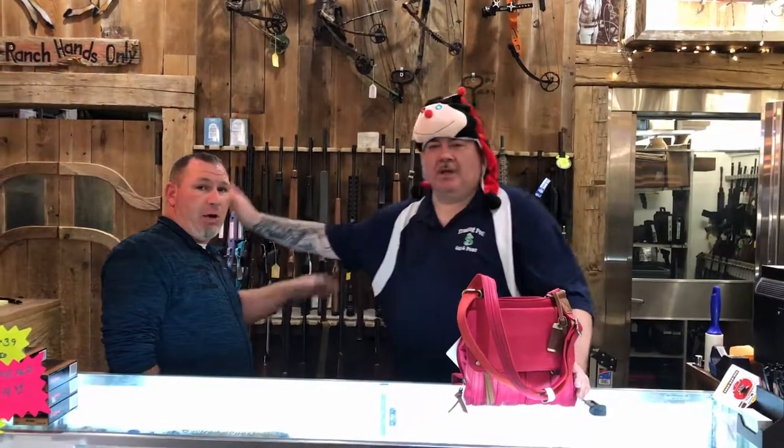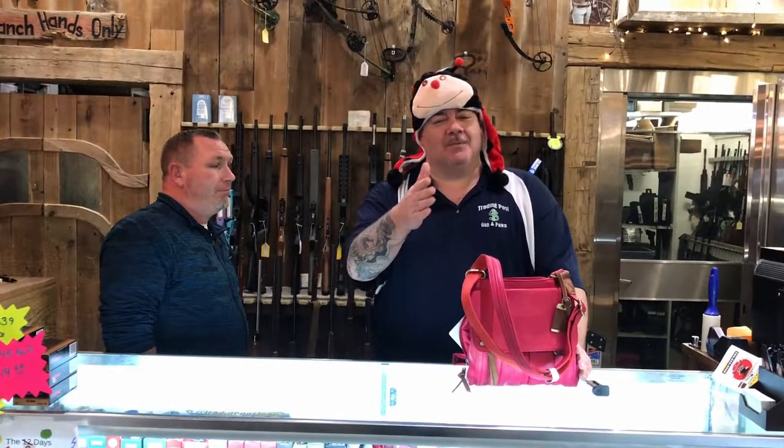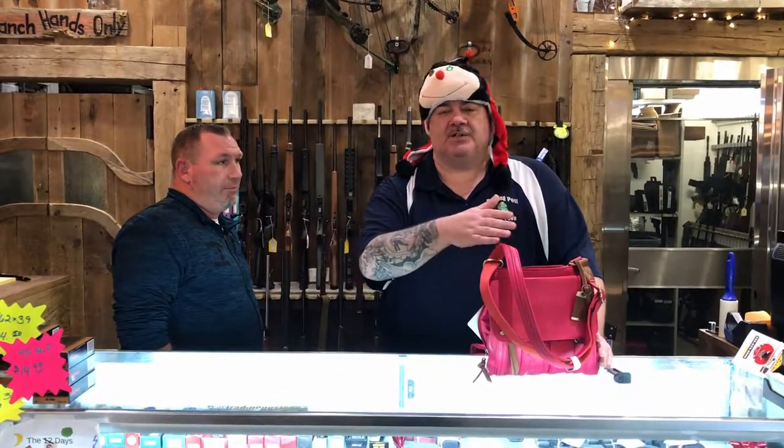Unimportant Brian here at the Trading Post, along with my buddy Mike. We're going to go off a little bit of the video I did yesterday, which was last-minute Christmas shopping.